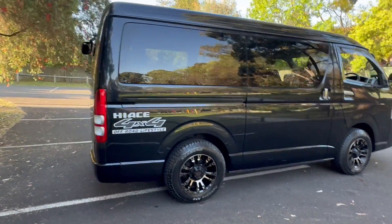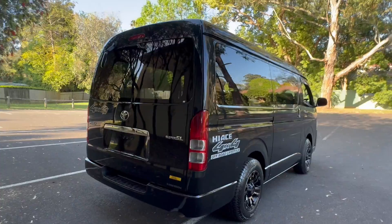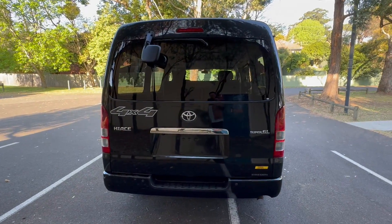It's a 2013 four-wheel drive, five-seater, luxury, wide-body, mid-roof High-Ace. This is rare even in Japan — not many of these were sold, and not many of these exist.